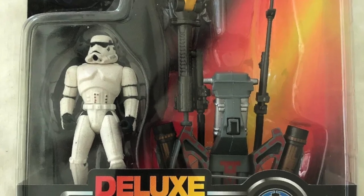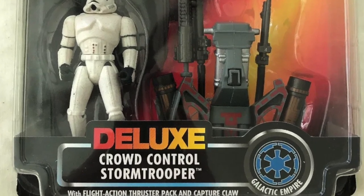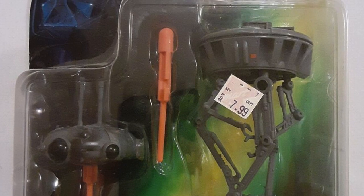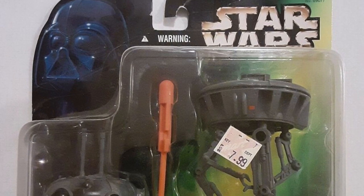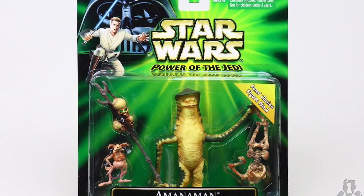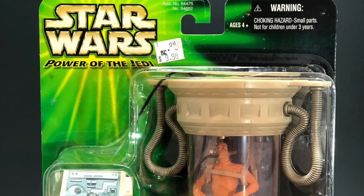Whether you've been collecting Star Wars figures or any pretty much action figure line, or even doll line, the idea of a deluxe offering is nothing new to you. It's done by retailers in order to create a larger planogram, and for collectors it's a chance to get larger characters — sometimes even fans' choice characters.